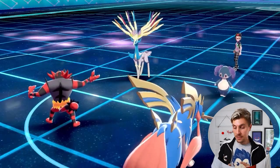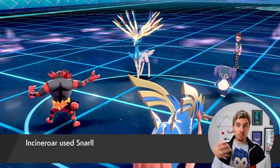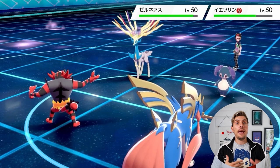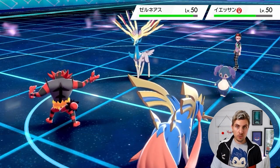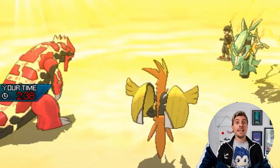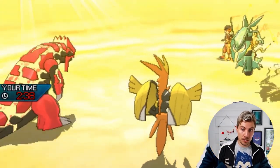That free turn is huge — your Pokémon can set up with Swords Dance, Dragon Dance, or another stat-boosting move, which could really turn the tide of the battle. It also means you aren't losing resources unnecessarily or taking damage by repositioning and getting punished for it.